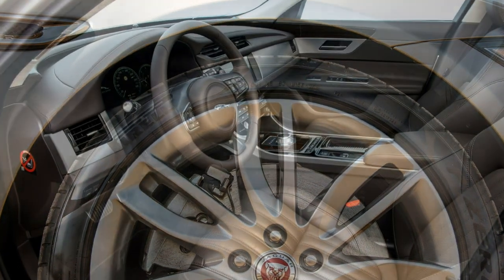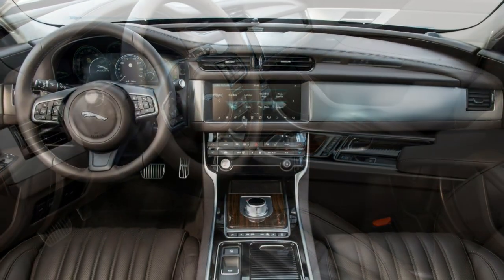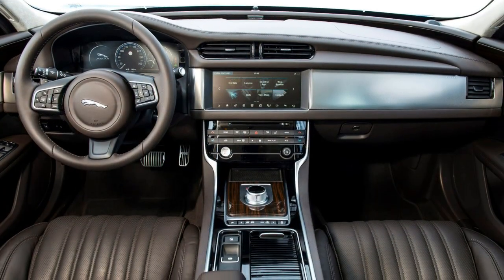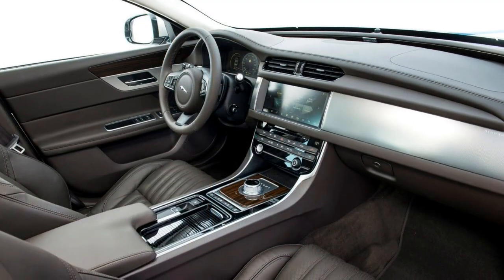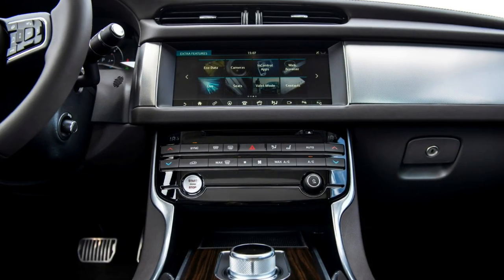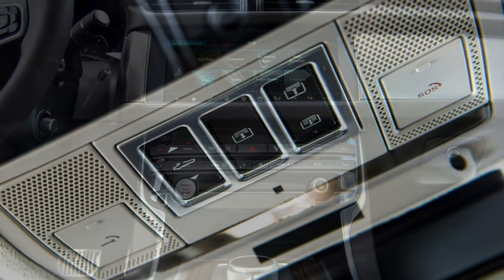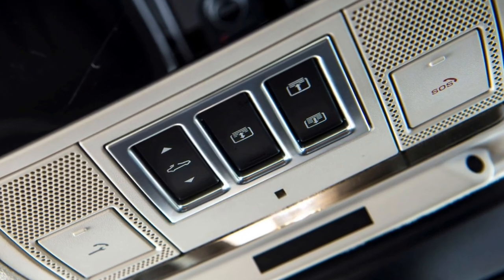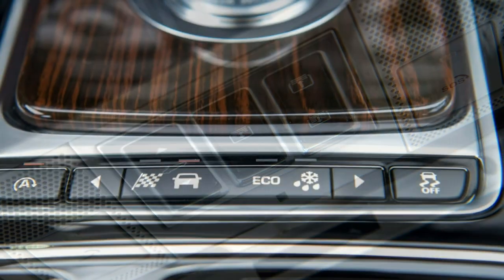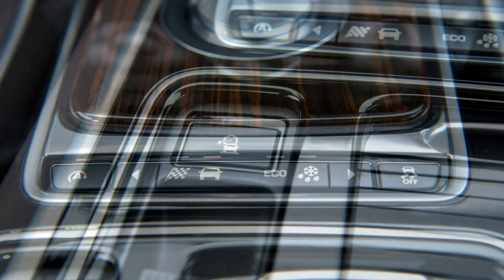Both systems offer greater clarity of graphics than seen in the previous XF — the screen is more responsive to touches and there's greater connectivity than before, including a Wi-Fi hotspot with up to 8 connections. If you upgrade to the Touch Pro system, your clear and well-presented analogue dials with a small digital screen between them are replaced by a 12.3-inch screen as per the Jaguar XJ. The XF's second evolution features sharper graphics and continues to be adaptable in its appearance.